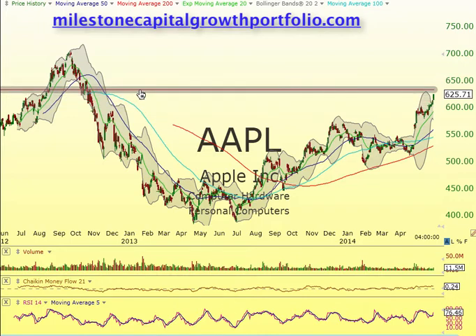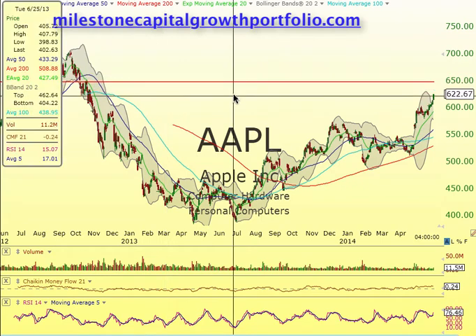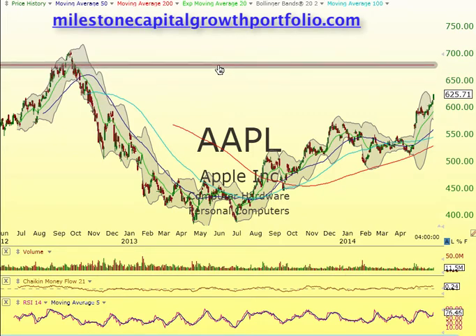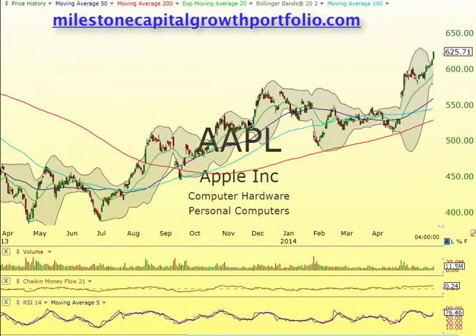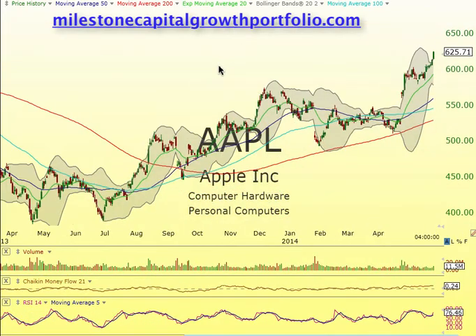Next stop right now for Apple is this little bit of resistance right here, which is going to be at the 634 area. And then probably this double top right here — more importantly at 650. So I would say between 635 and 640 this week, and then with a nice final push next week, probably we could get up to the 690 area, which is what I originally targeted. So keep an eye on this one — those calls are up pretty big.